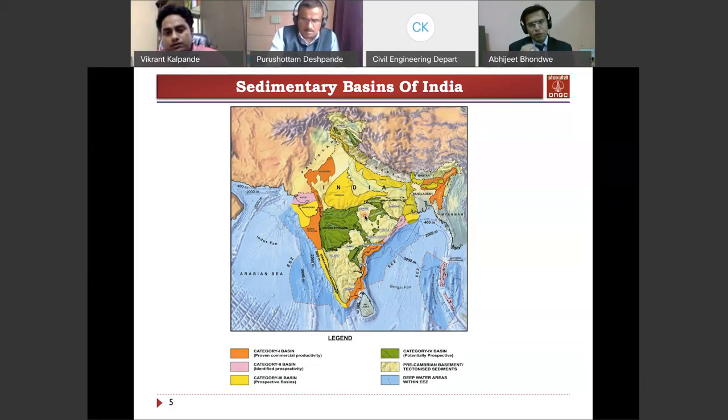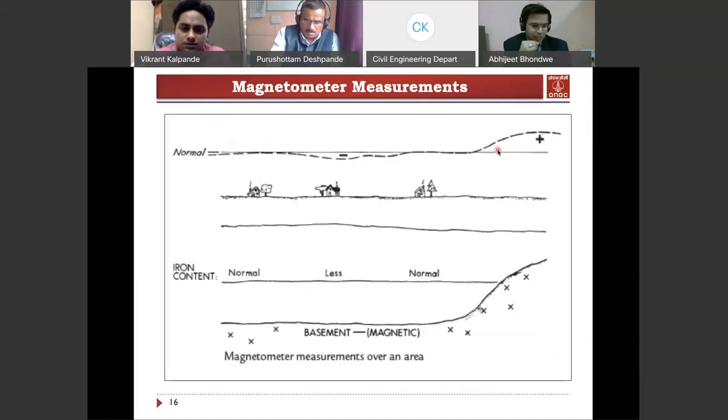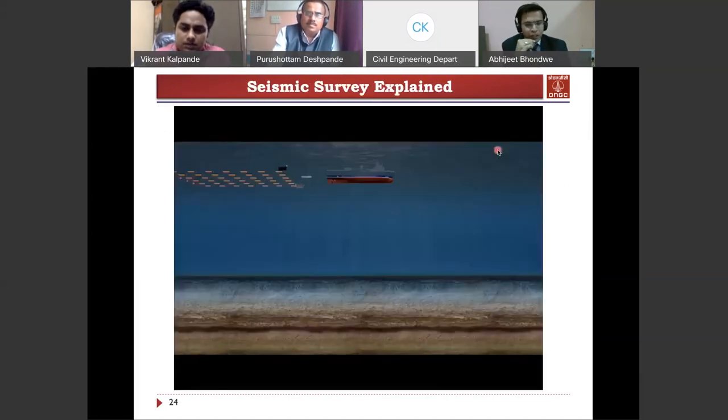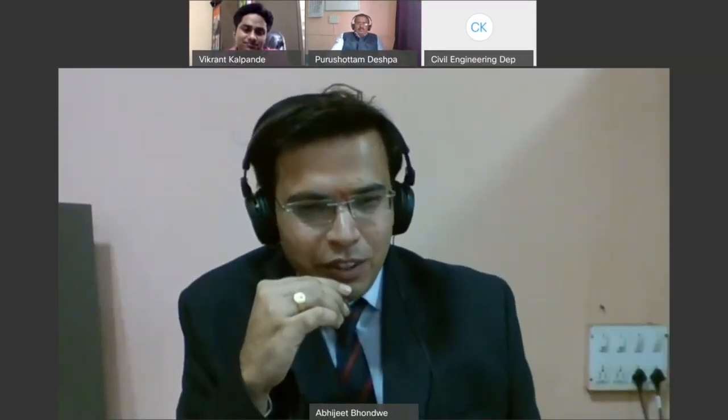All questions have been addressed. We are really grateful for this wonderful session — not only the talk but the question and answer discussion was very interesting. As mentioned, in the Satara region, beneath the Deccan Trap, there can be a possibility of hydrocarbons, and we will probably be listening to something related to that on day three of this program. We are really grateful to Mr. Vikram Kalpande.